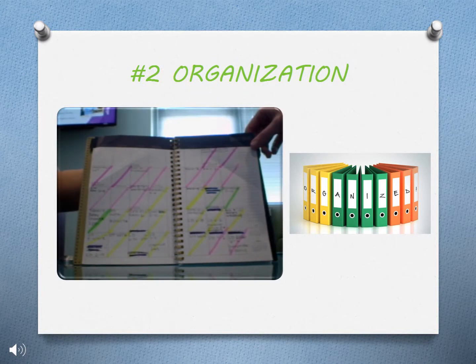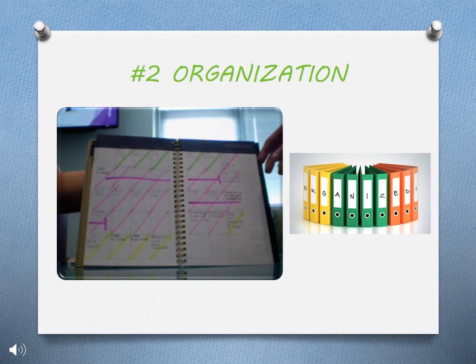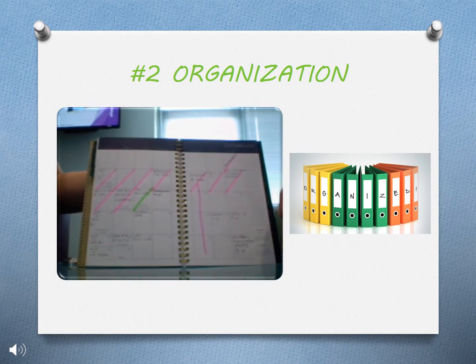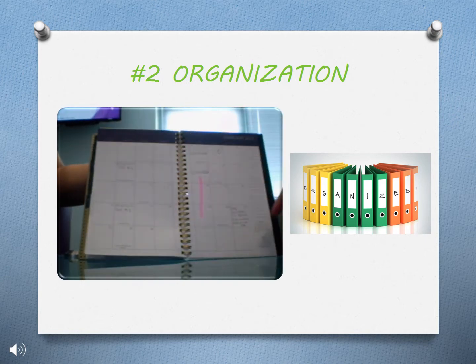Number two, organization. Here's a good example of what a well-organized planner looks like. This student has everything written down, including due dates, clinical days, and personal events. Writing all of these things down in one calendar can help organize school work and home life.